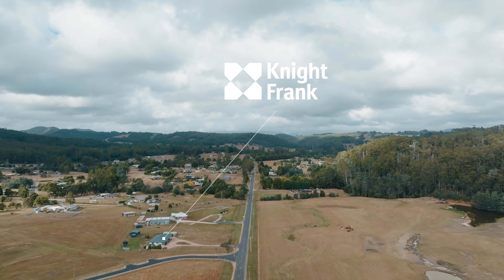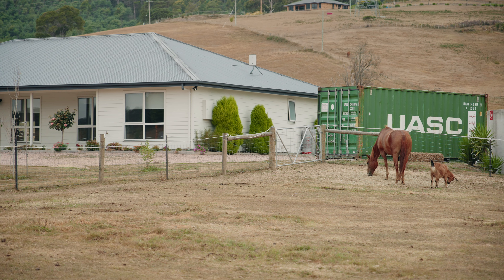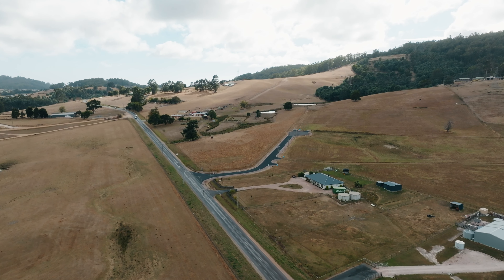Escape the hustle and bustle of city life and embrace country living. This is 611 Sheffield Road in Acacia Hills. Constructed in 2019, this modern residence effortlessly blends with its picturesque surrounds.